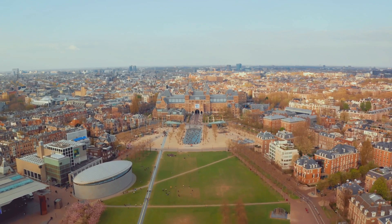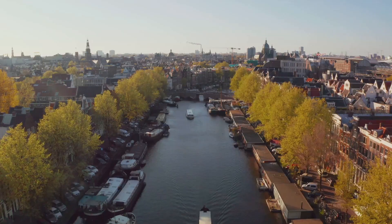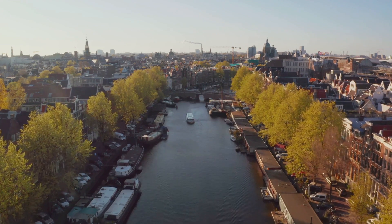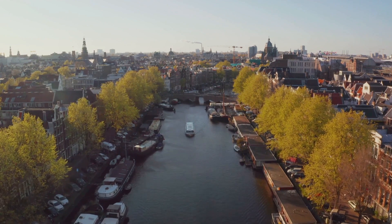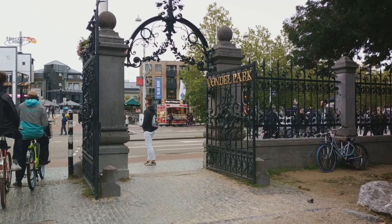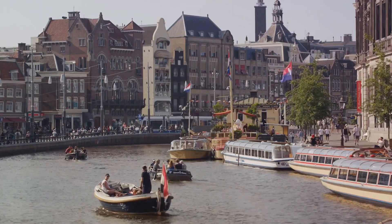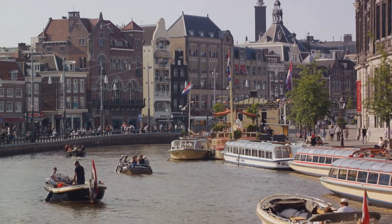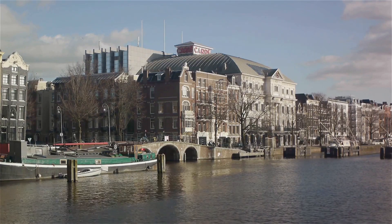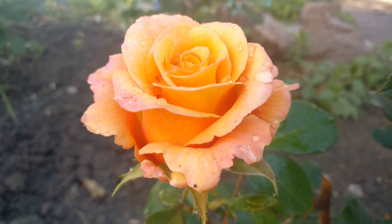Vondelpark isn't just a park — it's a living, breathing cultural hub. It's where the city's heartbeat syncs with the rhythm of nature. If you listen closely, you can almost hear the whispers of countless stories that have unfolded here over the decades. Among the park's unique features is the open-air theatre, a stage that comes alive with performances during the summer months. From music to dance, from theatre to comedy, the variety is as abundant as the audience that gathers under the open sky. Just a stone's throw away, you'll find the Rose Garden, a fragrant haven home to more than 70 types of roses. It's a sight to behold when in full bloom, a riot of colours and scents that captivate the senses.